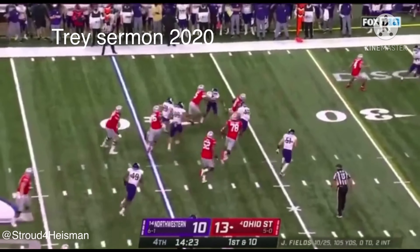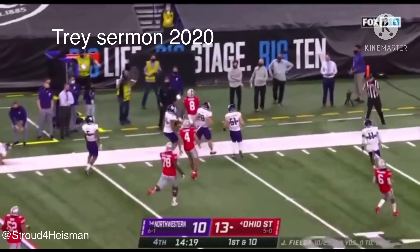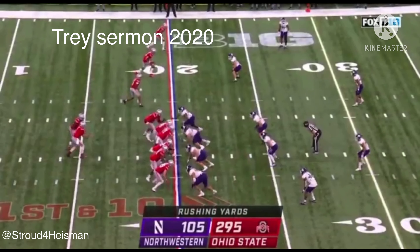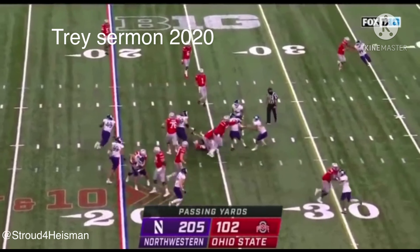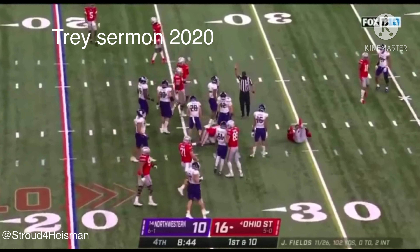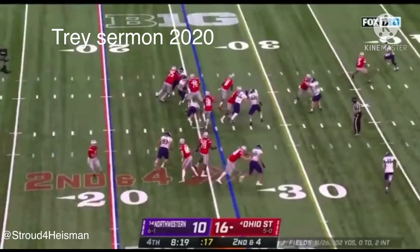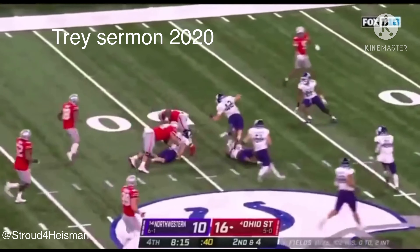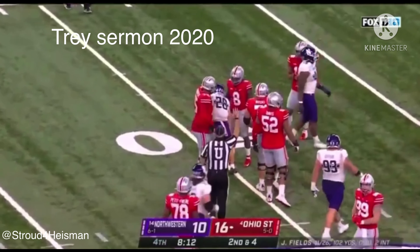Trey Sermon — out of bounds, inside the 15. Trey Sermon running it, breaking it back, and he'll cross through the 26. Chris Bergen with the tackle. They run Sermon again — Trey Sermon cuts it and goes down at midfield. Chris Bergen with the tackle.